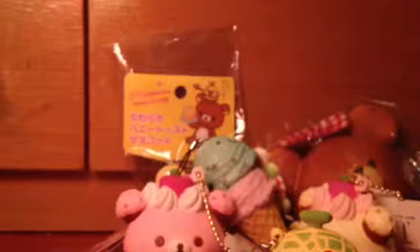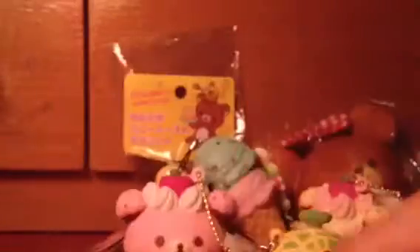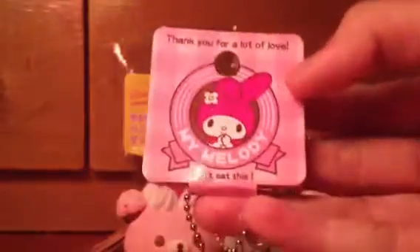Next I can offer you some Hello Kitty squishies. First I can offer you this My Melody bun, which is very very soft. The back is also textured. Here's the tag.